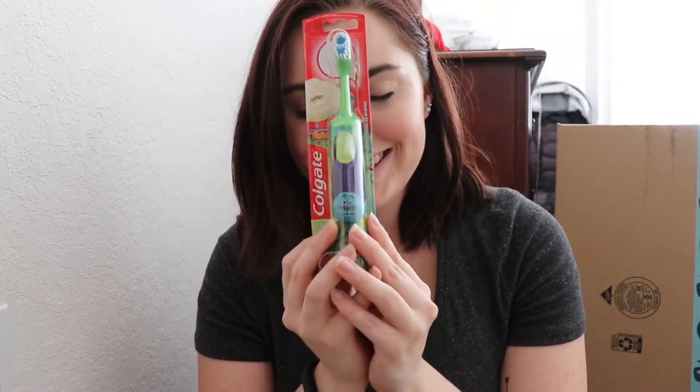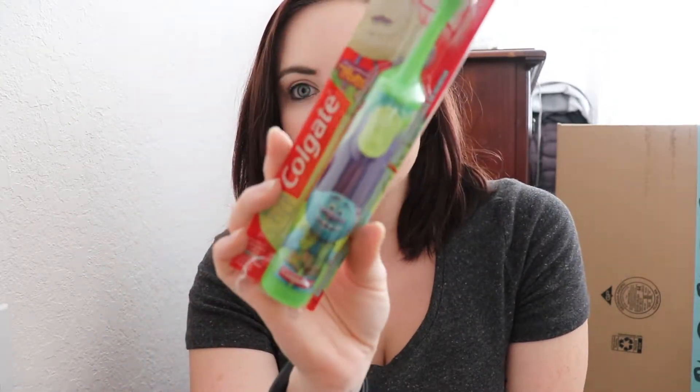The last thing we're putting in his stocking is toothpaste. I got him the Tom's Children's fluoride-free strawberry kind. He's been really obsessed with brushing his teeth, and we ran out of the other Tom's little baby training toothpaste, so I got him this one.